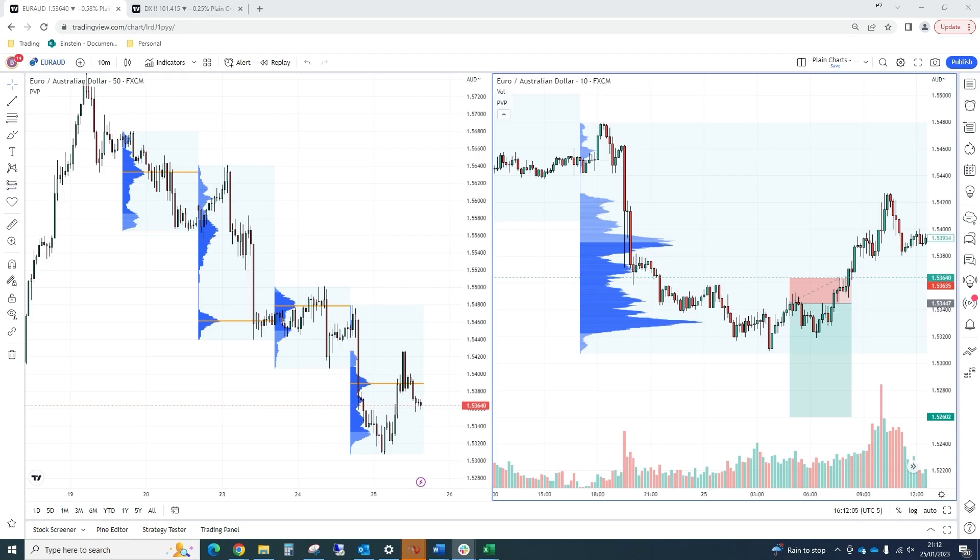Hi everybody, it's Jack from Trading Matrix here. I hope you are well. We have our trade talk here today for the 25th of Jan.